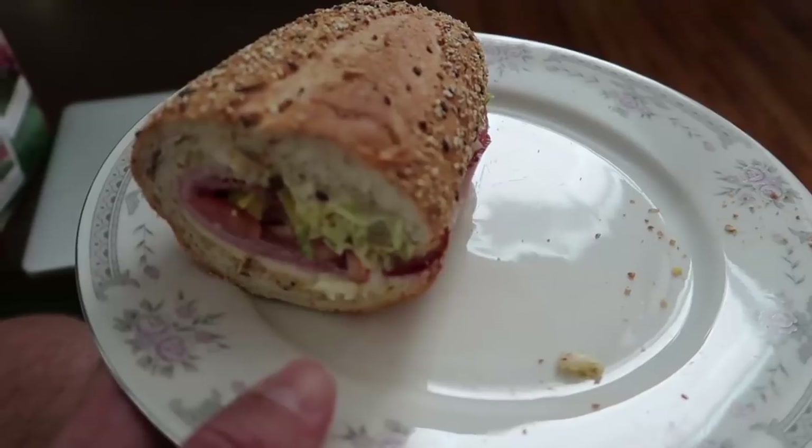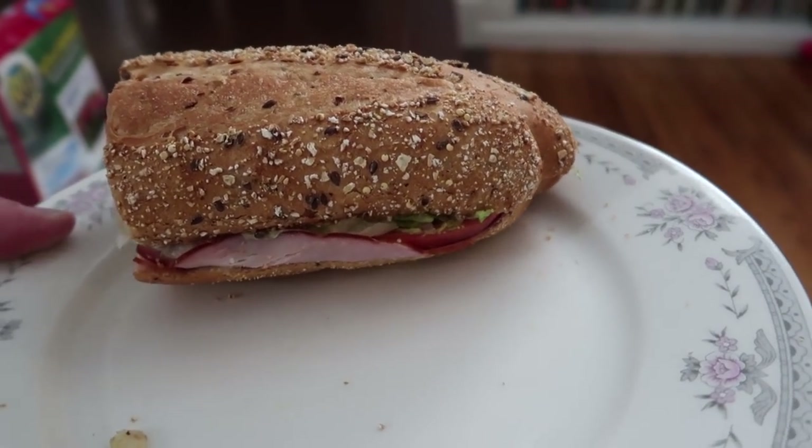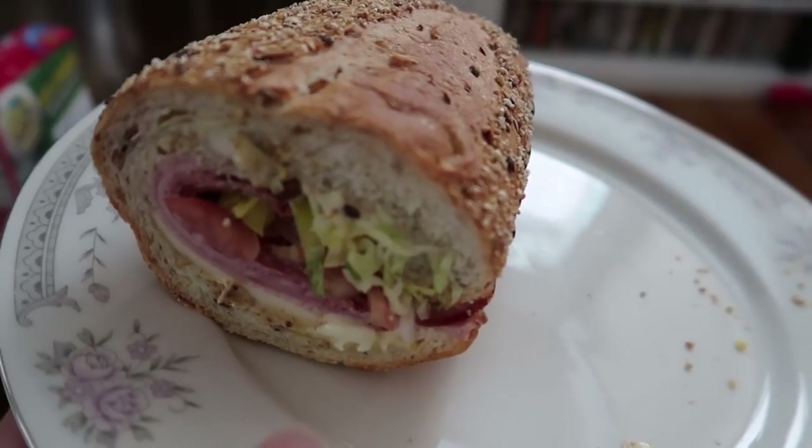It did rain a couple of days but not enough. Went with something a little bit different for my Publix sub this time — I got the Italian. I don't know exactly what's in an Italian, I just know it's delicious.